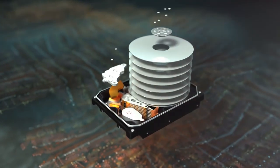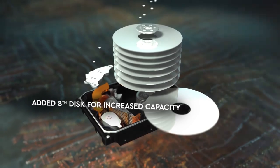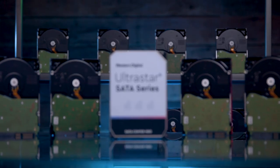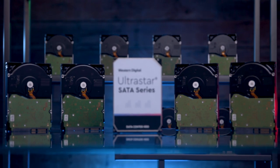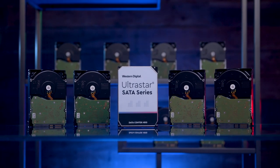HelioSeal technology also allows unmatched storage density, with 14 terabytes of storage fitting into an eight-disc design with a standard 3.5-inch drive footprint. For enterprise users, or others looking to get the maximum amount of reliable storage into their rack space, that's a huge advantage.